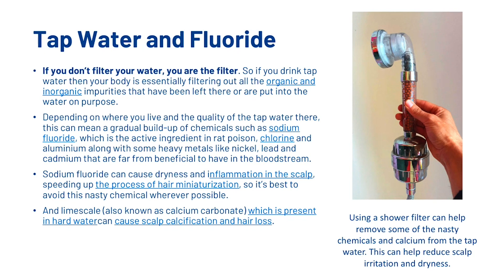Sodium fluoride can actually cause dryness and inflammation in the scalp, speeding up the process of hair miniaturization, so it's best to avoid this nasty chemical wherever possible. And also you've got lime scale, also known as calcium carbonate, which is present in hard water and can cause scalp calcification and hair loss.